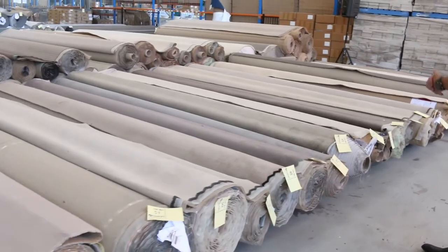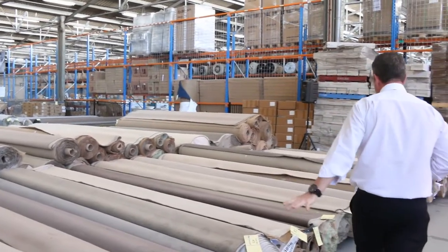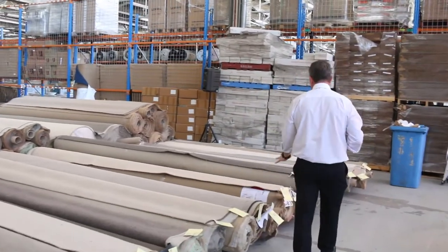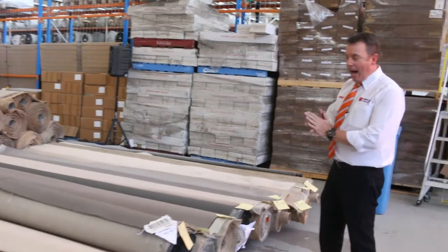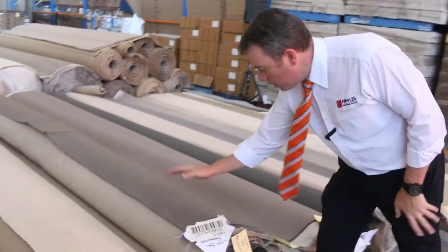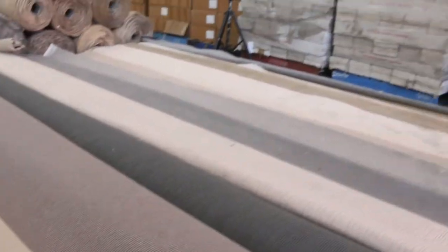Generally around about $25 to $30 a metre for the majority of these. Because a lot of them are loop pile also. Lots of loop pile — hard wearing. Good for shops, offices. You can put it through rental properties, your own home. Really tough stuff. Great value starting from around $25 a metre.